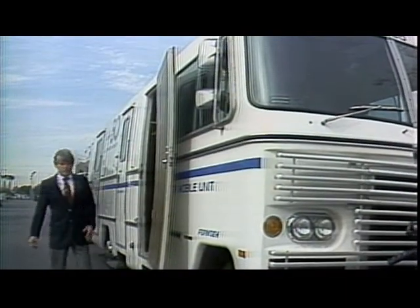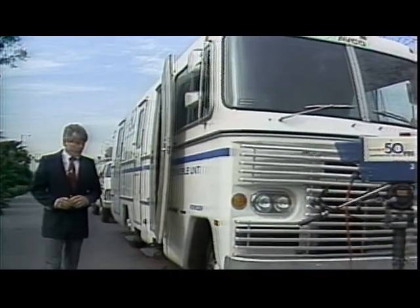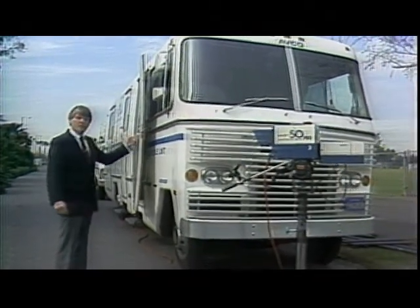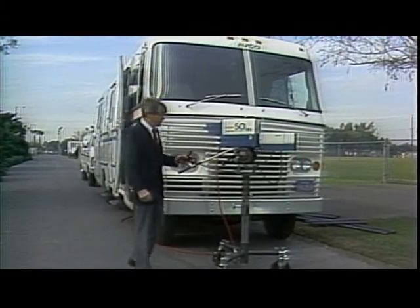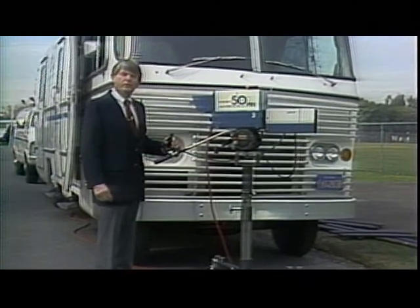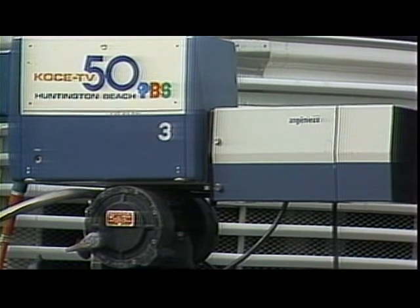Here we are back outside again. Many times producers have requirements to shoot out in the field. That's accomplished traditionally by big remote trucks, such as KOCE's. Our remote truck is equipped with three cameras, a videotape machine, video switcher, audio, lighting, and all the other accoutrements needed for a large production in the field. Like our studio cameras, our remote cameras are obsolete as well.